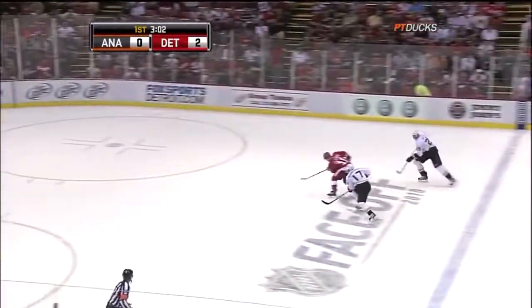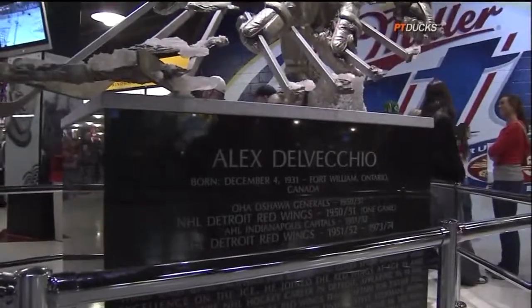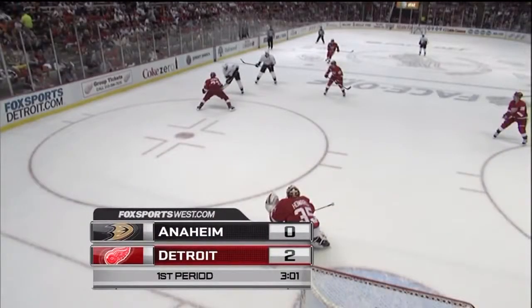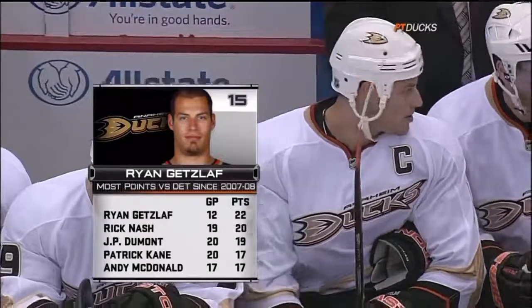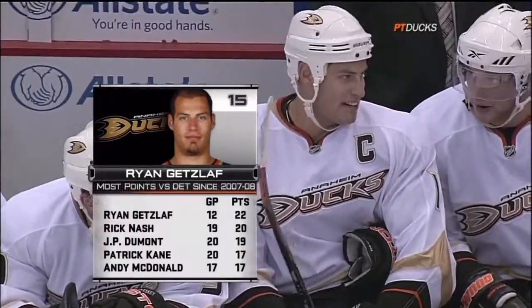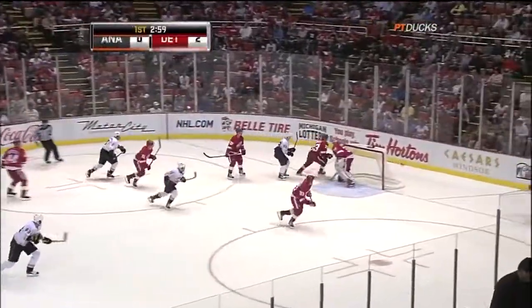Perry without a stick delivers a hit on Rafalski, whose pass is offside at the other end. Perry bouncing around in the Detroit zone — the thing you love about Corey Perry, he will take a hit to try and make a play. He knows he's going to get drilled. Henrik Zetterberg and Brad Stuart lower the boom, but it creates an opportunity for Ryan Getzloff. Getzloff comes close to banking that puck in off the skate of Jimmy Howard. Here's why Mike Babcock said we've got to control Getzloff tonight — 22 points, the most points against the Wings in the last three seasons.